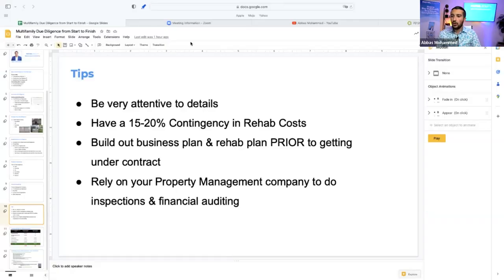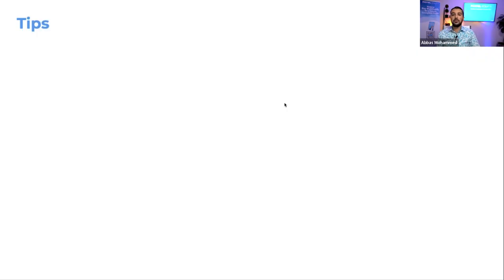Some tips as you're starting to do deals and due diligence. Number one: be very attentive to details. Throughout this webinar, we've been going line by line on financials, line by line on the rent roll, looking for cracks in walls, window AC units, and Google reviews. These are little details the average person doesn't focus on — and that's why they get in trouble. The little details are where you could lose money or make money on a deal.